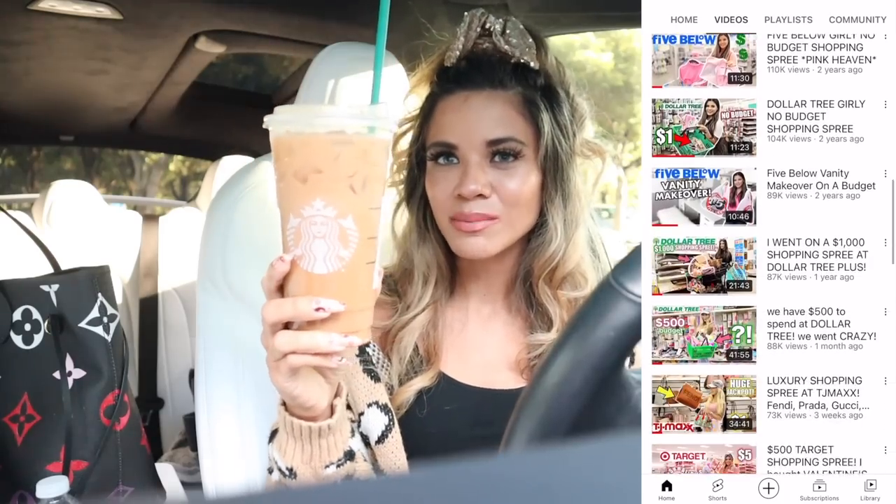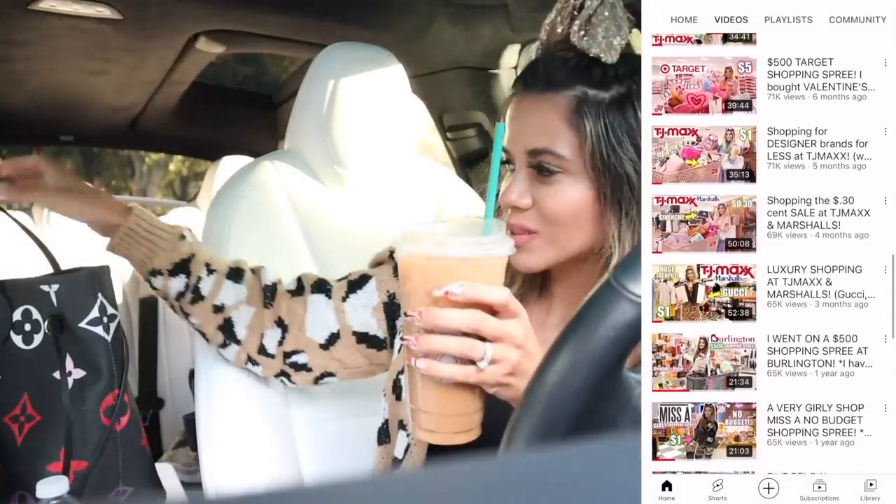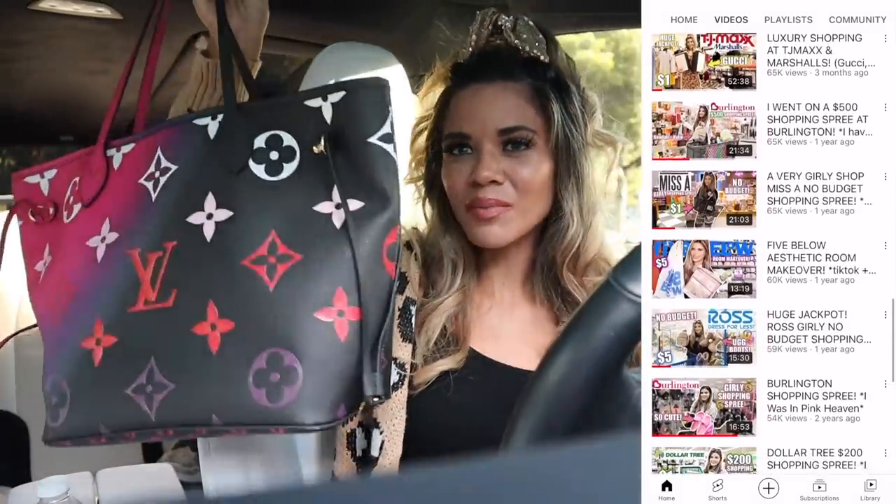I also saw the toasted white chocolate mocha and the peppermint one on the menu, so maybe next time. But I love the sugar cookie one — it's probably my new go-to for a while. Anyway, that's the Starbucks drink update, and now it's finally time to go into Walmart and get some gifts for friends and family.